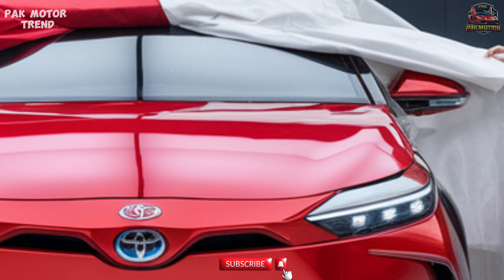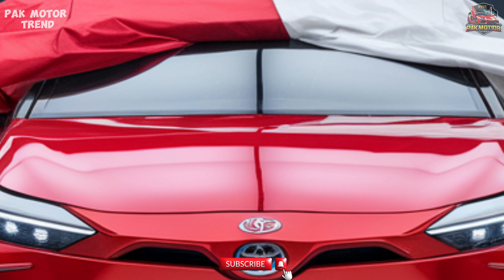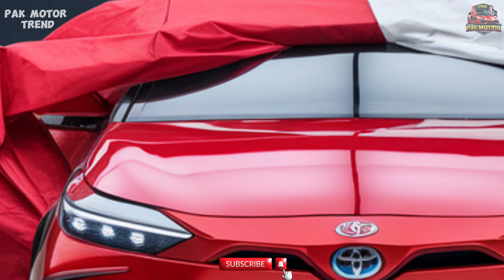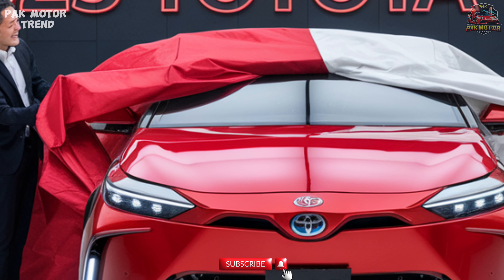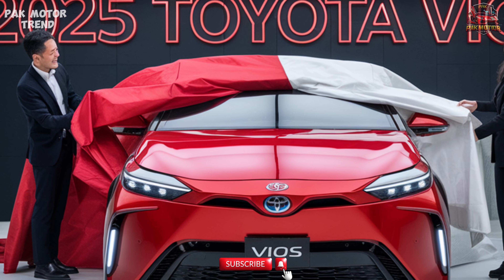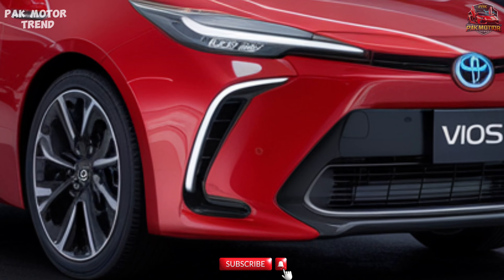Blind spot monitoring and rear cross-traffic alert. 360-degree camera and parking sensors for easier parking. ABS with EBD — electronic brake force distribution — and six airbags. These features, combined with the Vios' robust body structure, offer comprehensive protection for all occupants.